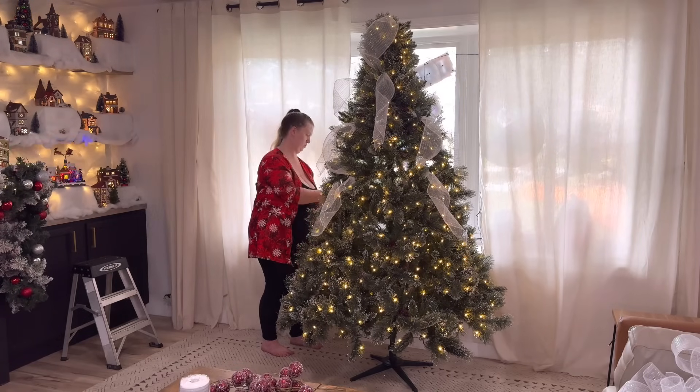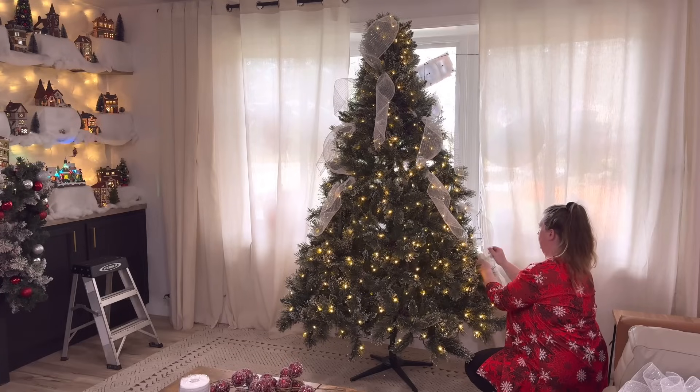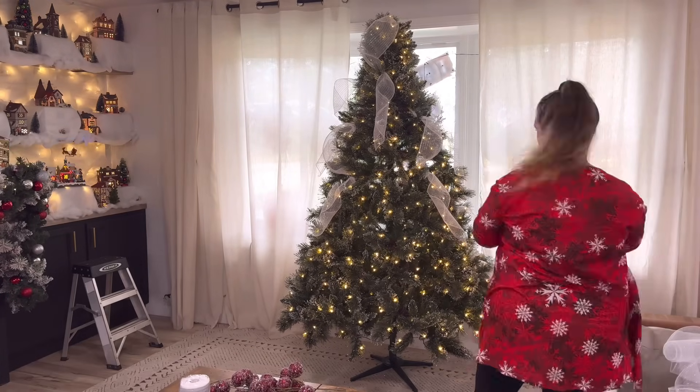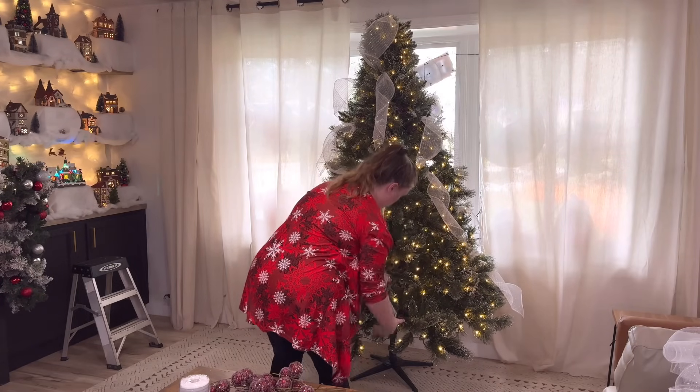I would love the idea of doing a real tree every year, but it is not realistic. Our dogs would 100% be going into the base to drink the water and end up knocking everything over. So as long as Bobby and I have been married, we've done artificial trees because it's just not realistic with the animals.